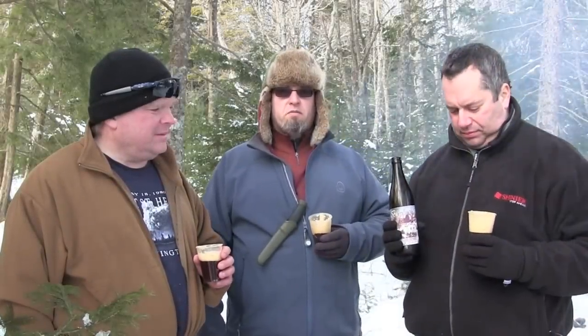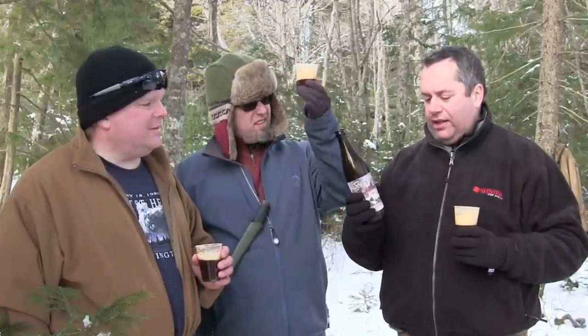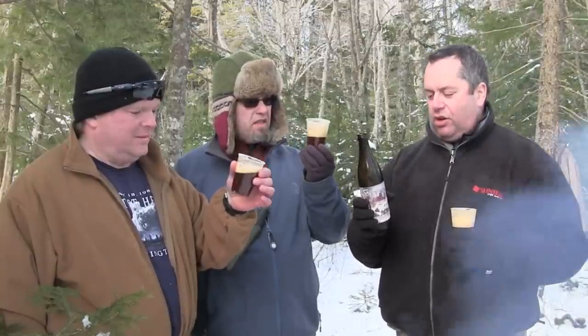Here we are in the woods trying out another beer from Brosse Bruegel, which is the Bière de Noël — a Christmas beer. It's an extra strong dark ale at 11% alcohol content, so certainly a strong one.